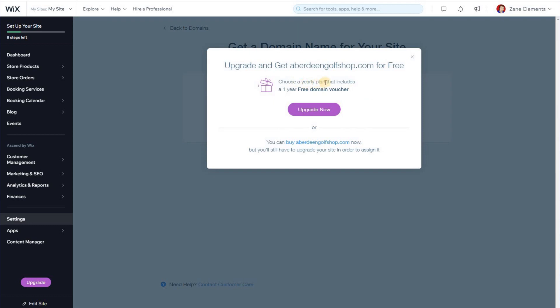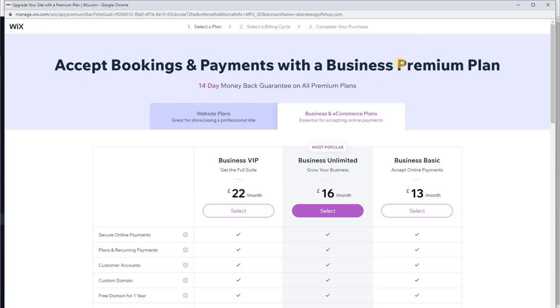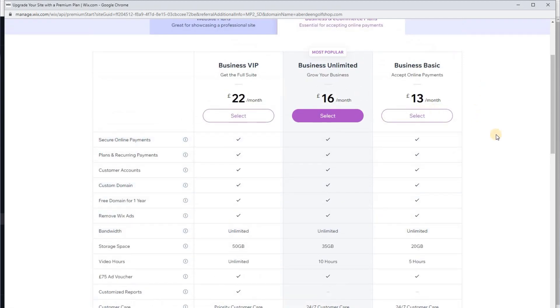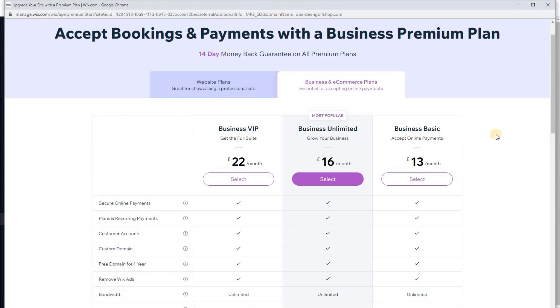There are some negatives and positives with Wix. The free version does show an advert and has some limitations. You can't integrate Google My Business without a domain name, but if you want a domain name you can move up on Wix's pricing ladder and it will give you that domain name free for a year. You can try it out for 14 days for free — I've got a link below.